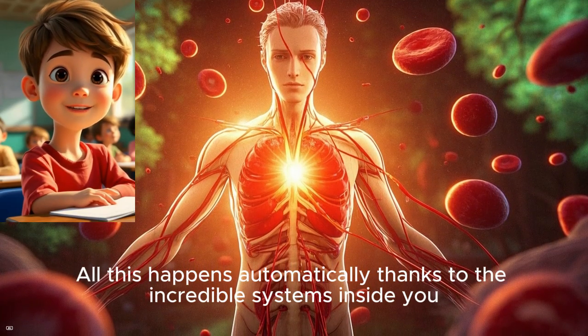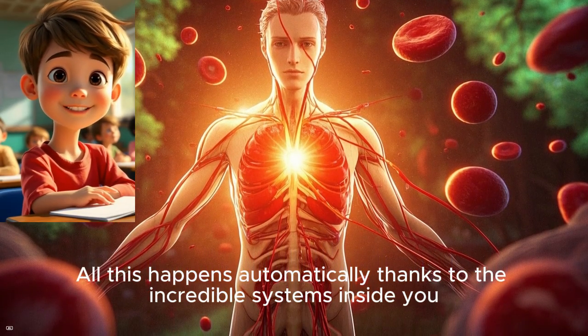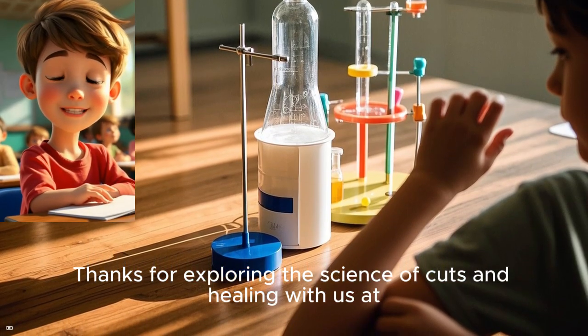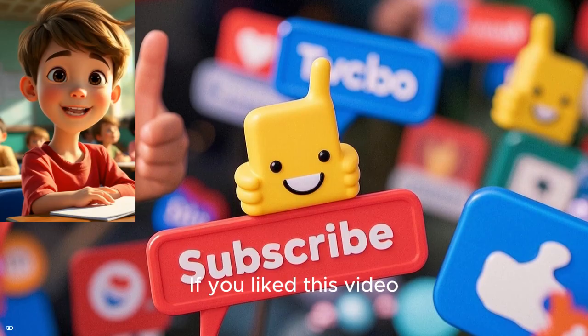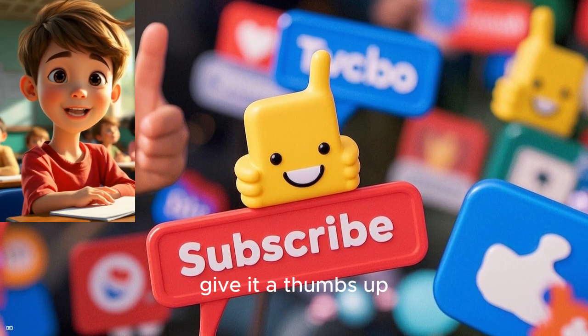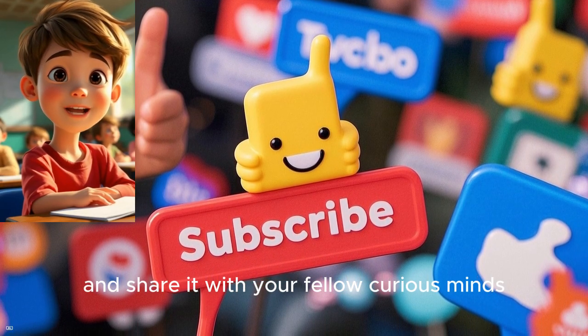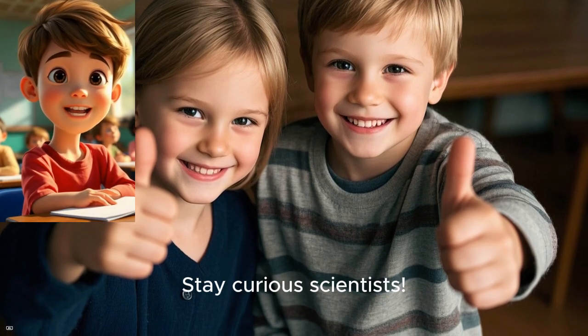All this happens automatically thanks to the incredible systems inside you. Thanks for exploring the science of cuts and healing with us at the Wonder Why Lab. If you liked this video, give it a thumbs up, hit that subscribe button, and share it with your fellow curious minds. Until next time, stay curious, scientists!